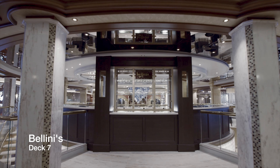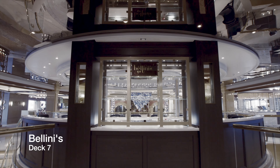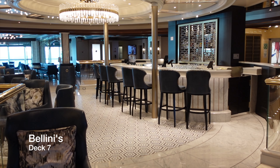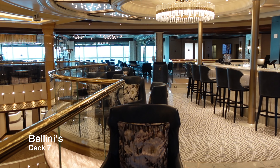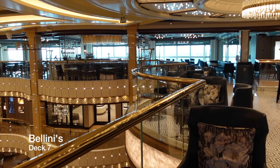Also located in the Piazza but on Deck 7 is Bellini's, a tiny bar which is another perfect location for a catch up and an opportunity to sample yet another bar menu on board this magnificent ship. Bellini's is one of the better bars on board for fast, personal and efficient bar service, and provides one of the best views on the entire ship.